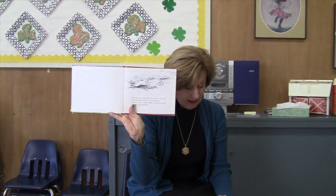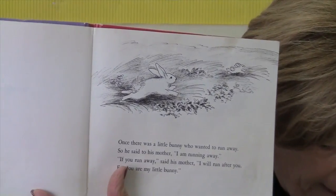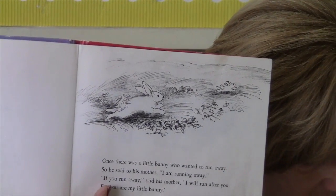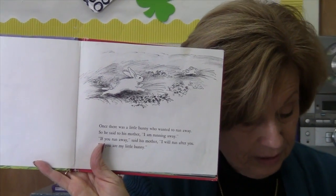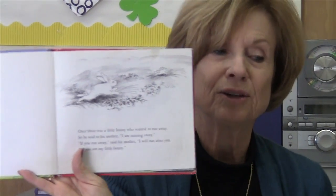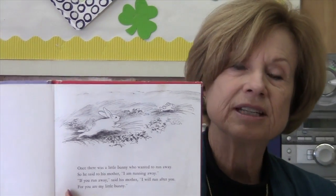Where's the bunny? What's he doing? He's running away. Help them to answer in a full sentence. What is the mother rabbit doing? Why will the mother rabbit catch up to him? They answer: because she has longer legs. Then you go on through the book.